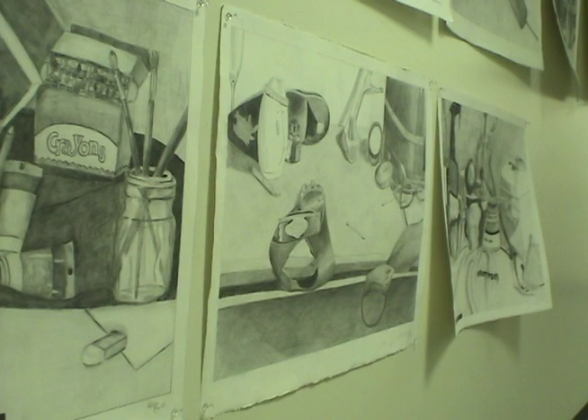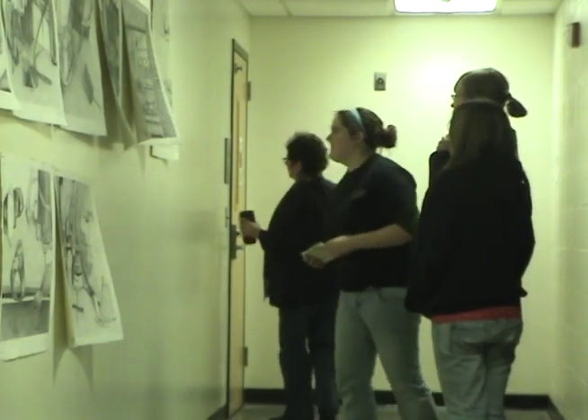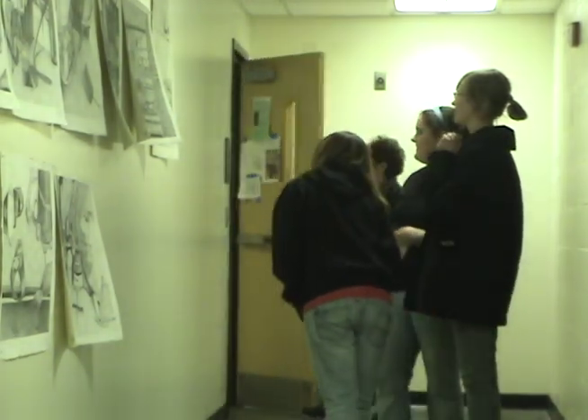Art in our hallways, in our conference rooms, in our classrooms, enhances our environment. It teaches us something about the world, because when you look at it, you might hopefully say, oh, what is that, and where does that come from, and what can I learn from that?